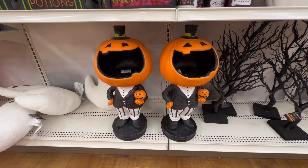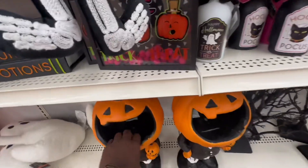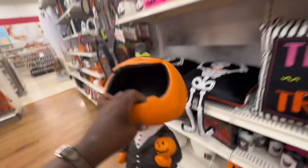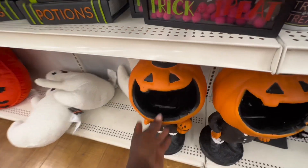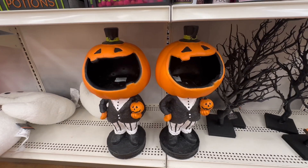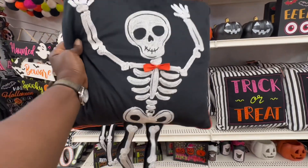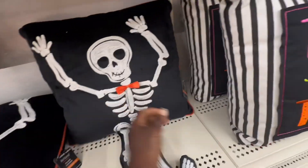A little pair of Boo Brothers — check them out with their little hats on and their suits. I could see these at the front door. They're light — they're $50 each. The hair is like styrofoam but I didn't break it. Look at that — they are so cute, little Boo Brothers. Check him out, he's doing a little dance for y'all. That's cute right there — skeleton pillow.